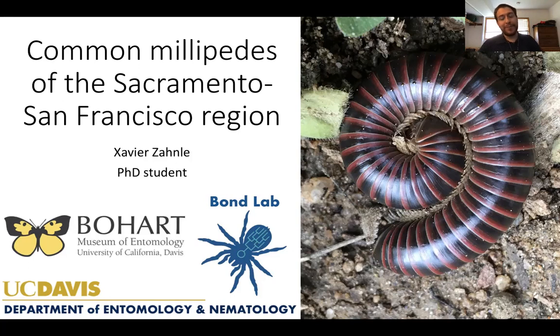This talk is going to be about millipedes. You may not know that there are over 12,000 species of described millipedes known to science and thousands more yet to be described. However, for the purposes of this talk we're going to be focusing just on the millipedes that are most commonly found in the greater Sacramento and San Francisco Bay areas.